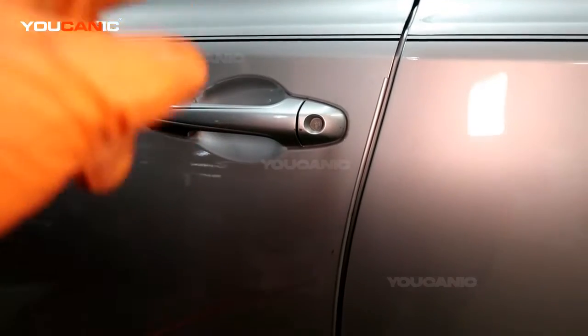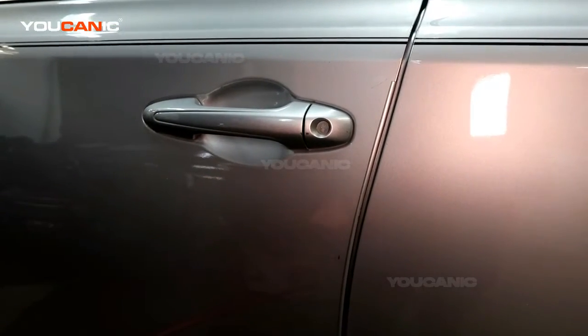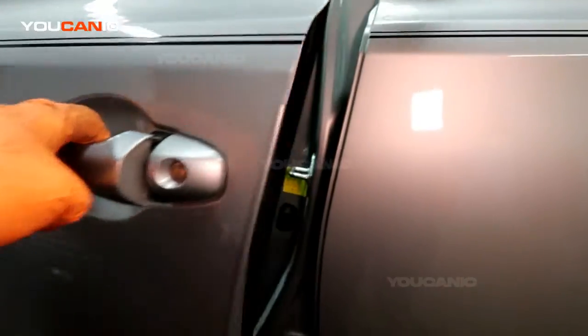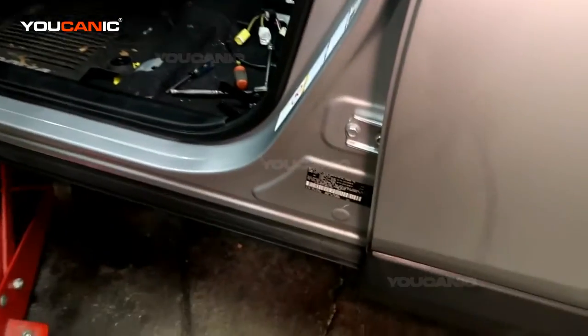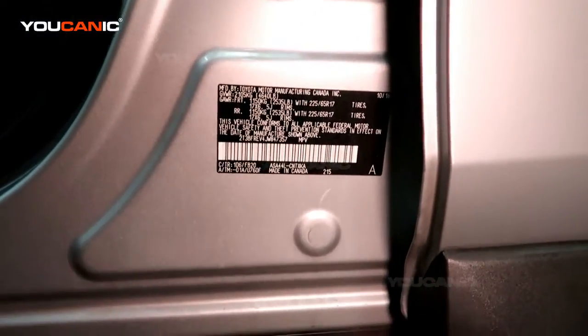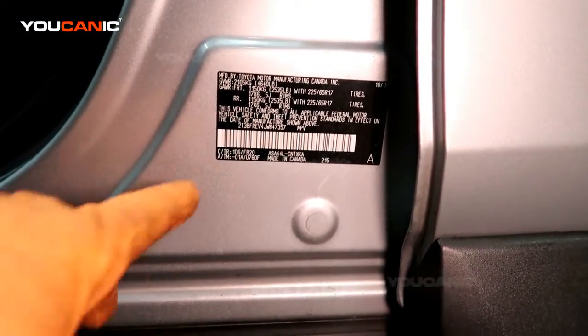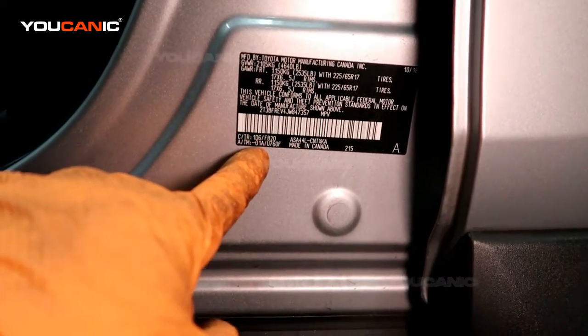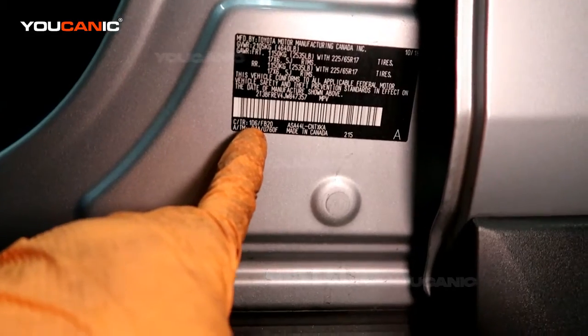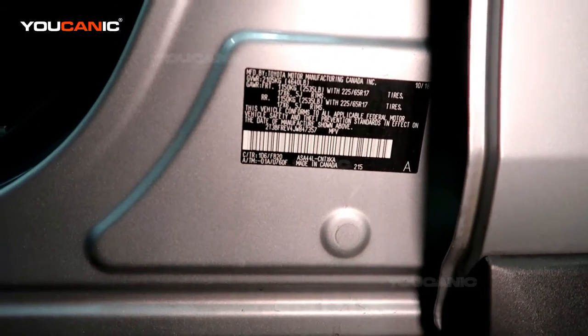Let's take a look at where you find the exterior paint code on Toyota vehicles. Open the driver's door and right down here, look for the VIN sticker. It says CTR, and after that it says the first three digits — in this case, 1D6. So that is the paint code.